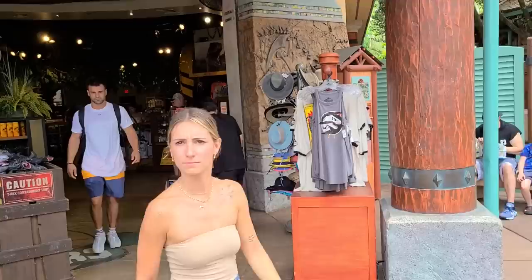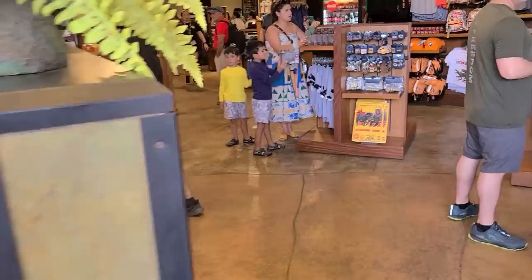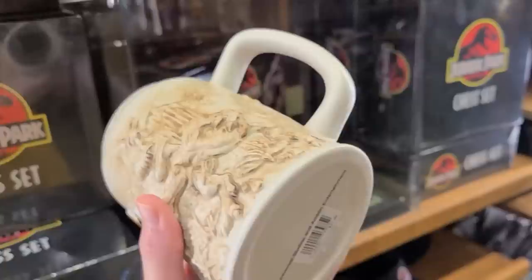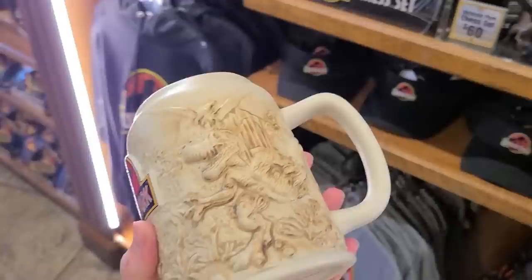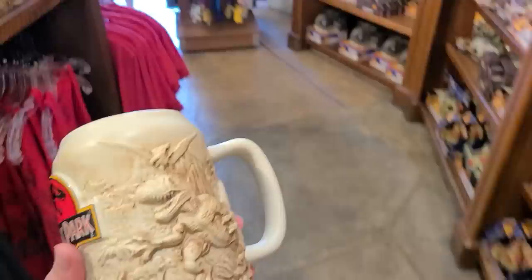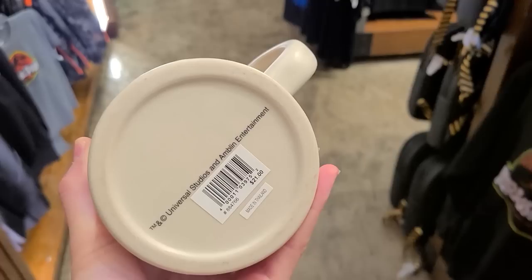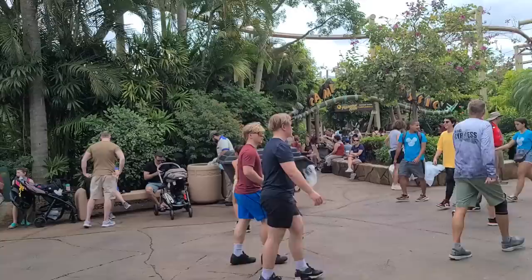Inside Jurassic Outfitters there are tumblers, little toys, and shirts — mostly Jurassic World, not Jurassic Park. But then I found this huge dimensional Jurassic Park mug — it's honestly twice as large as it needs to be! They have so many variations. It's $21 and really dimensional — Jurassic Park Universal Studios. I definitely want that.